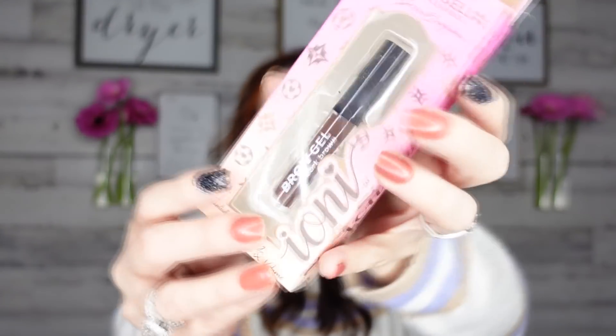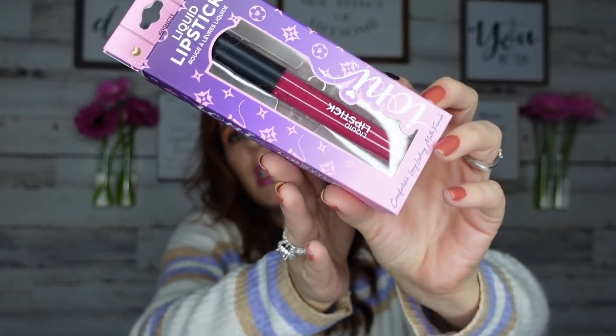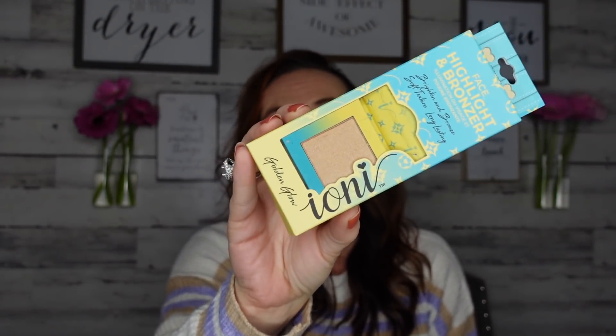I got some brow gel in dark brown, and I also picked up a palette that has pomade and different things for the brows. I also grabbed a liquid lipstick — they have two colors but I got the cranberry because it's very festive and pretty. The other color is a little lighter. And of course, I grabbed the eye pencil too.